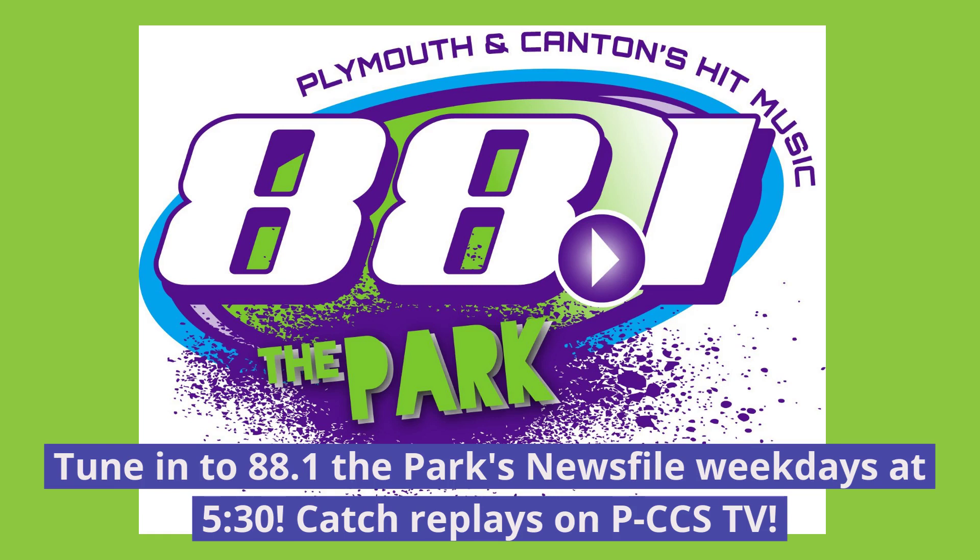Live from the Plymouth Canton Educational Park, you're listening to News File at 5:30 on 88.1 The Park. I'm Alia, and in tonight's news: small works on display at the Northville Art House, and the Saxon Parking Lot is open to cars in downtown Plymouth. Now for the latest news that matters in your community.